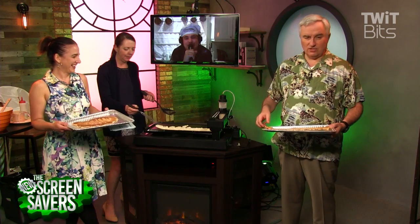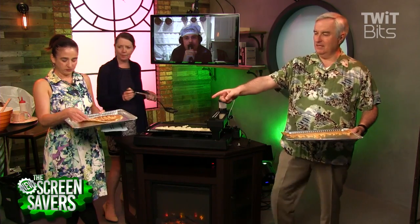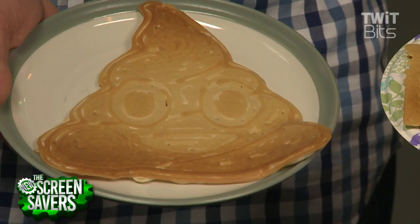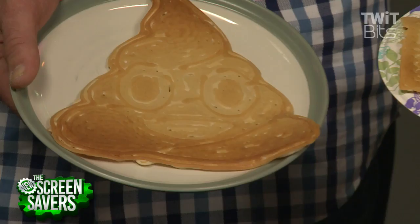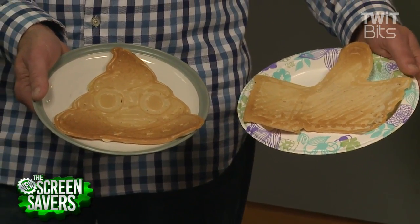I picked a bad day to skip lunch — I'm dying here, this looks so good. We are just using traditional Krusty's pancake mix here, nothing fancy. Was this Colleen's idea to make this one? That is funny — oh, that's the thumbs up. Or it could be a thumbs down if need be.